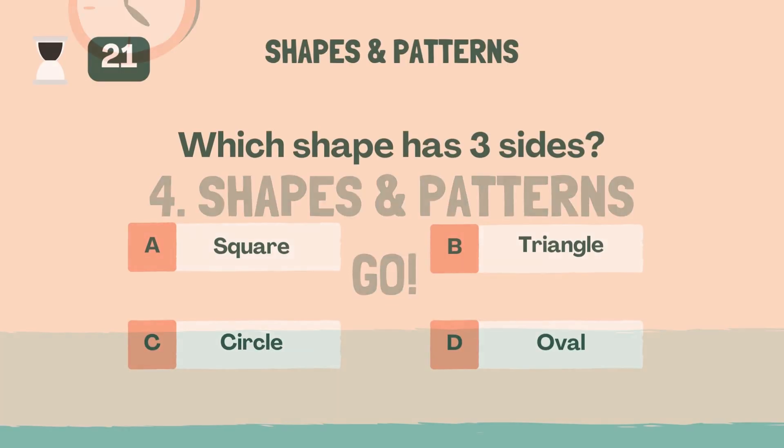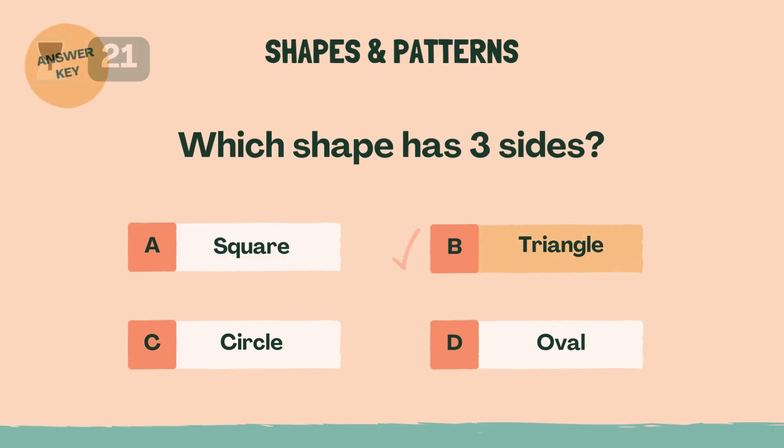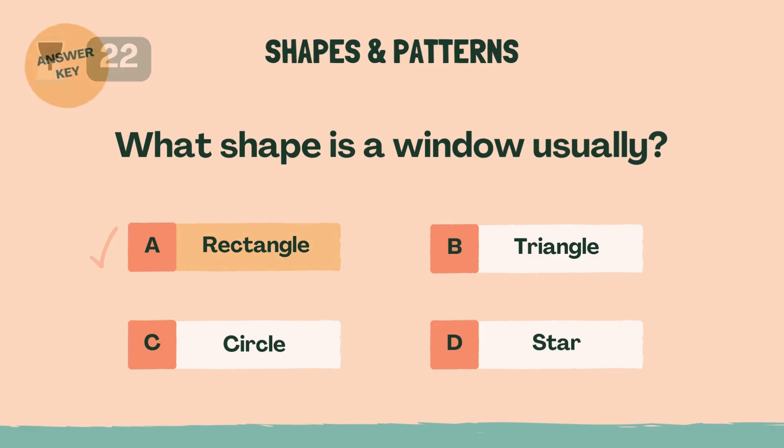Which shape has three sides? Answer: B, triangle. What shape is a window usually? Answer: A, rectangle.